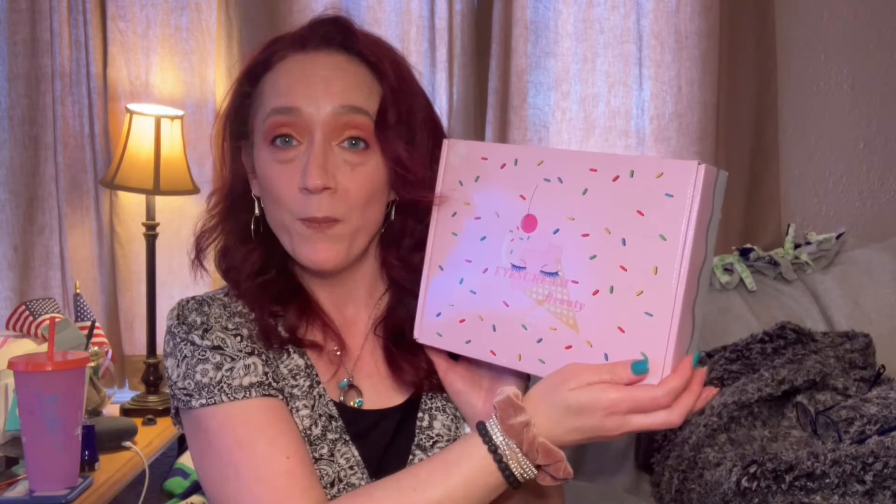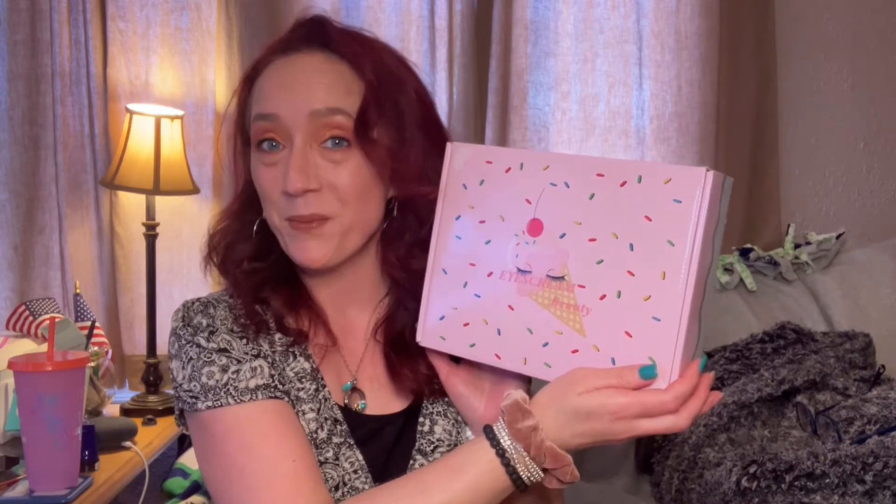Hey guys, welcome back to the channel. If you're new here, welcome — my name is Renee. Thank you so much for clicking on the video. Today we're getting into the ice cream beauty box for the month of May, so if you want to see what I got, stick around because I'll be right back.